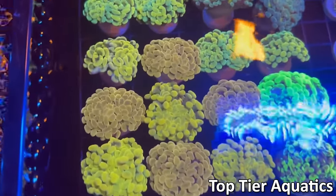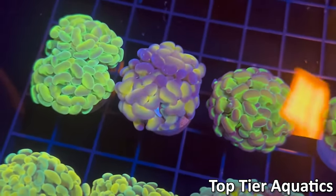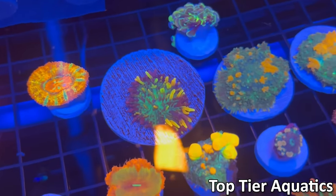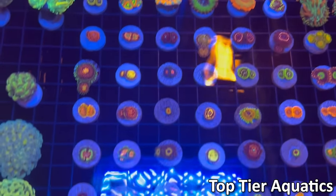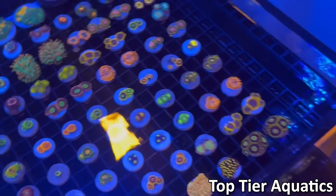This tank was mostly hammers and euphelia. You can see some nice rainbow hologram hammers there and some torches in the back. Also had some acans and some mushrooms, some bounce mushrooms, as well as some more higher end zoas, as well as some diacereus plates — which are a little more interesting — and some higher end monties up front.